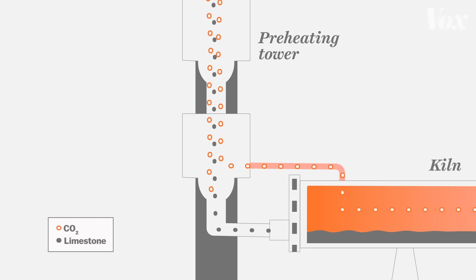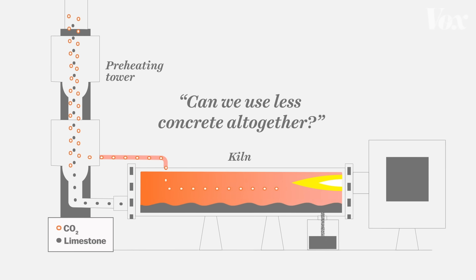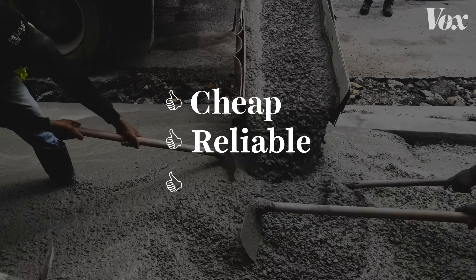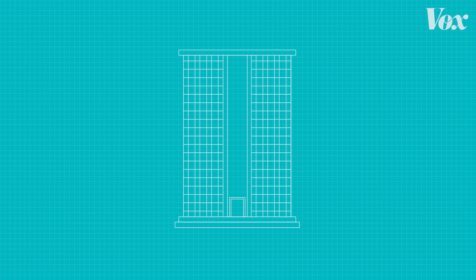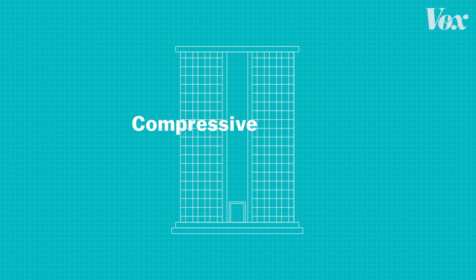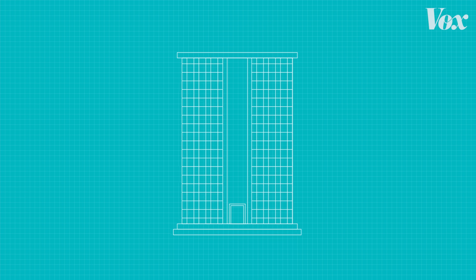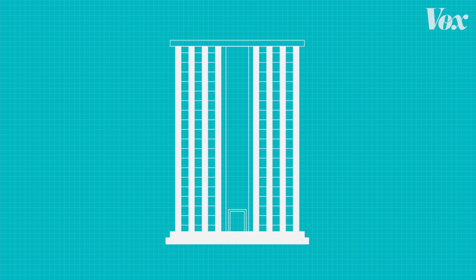The first question about decarbonizing cement is whether we can just use less concrete altogether. We typically use up to two to three times too much concrete in design. Architects and structural engineers just use lots of it — it doesn't hit the bottom line, it makes the structure more reliable, and they're less likely to get sued. In a building, concrete is valuable for its compressive strength, its ability to hold up under a lot of weight, so it's hard to substitute in places like foundations and columns. But elsewhere, we should minimize it.